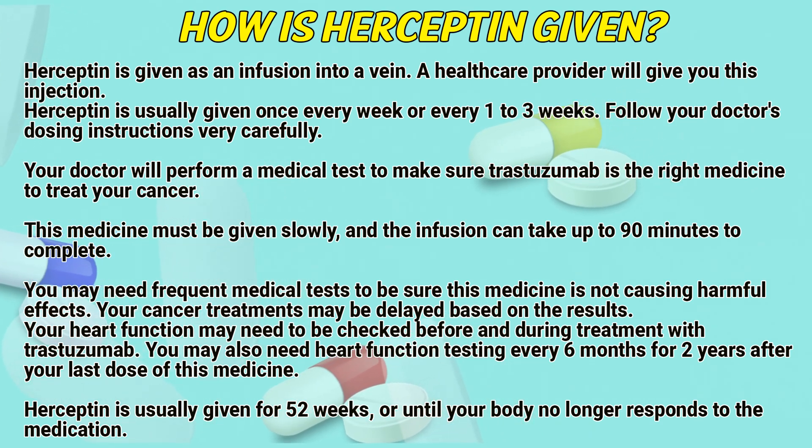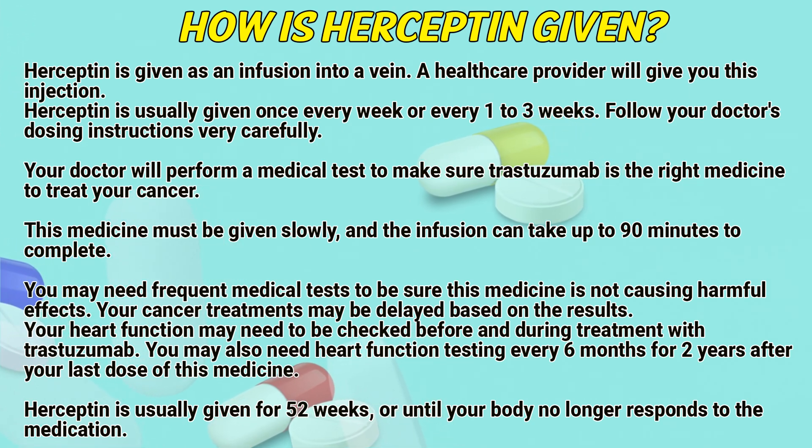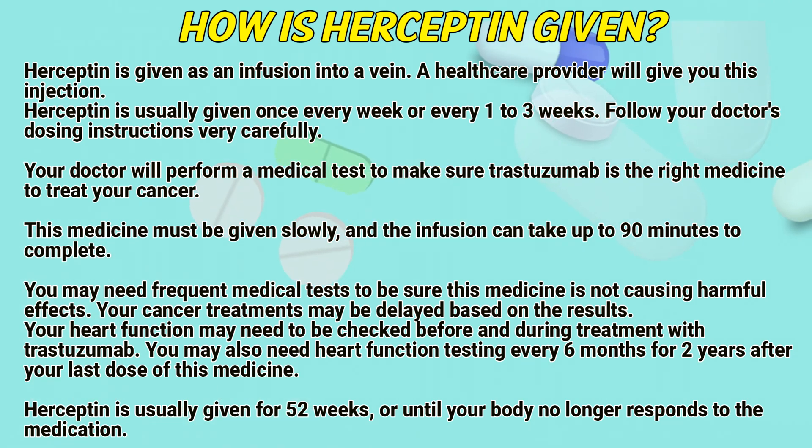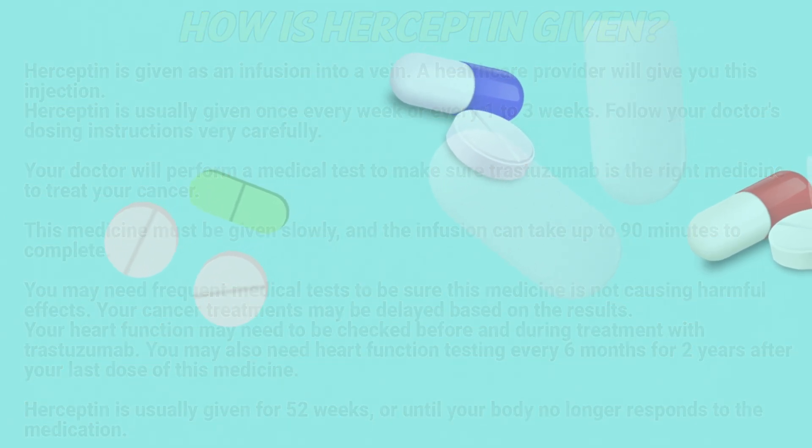You may need frequent medical tests to be sure this medicine is not causing harmful effects, and your cancer treatment may be delayed based on the results. Your heart function may need to be checked before and during treatment with trastuzumab, and you may also need heart function testing every six months for two years after your last dose. Hyseptin is usually given for 52 weeks or until the body no longer responds to this medication.